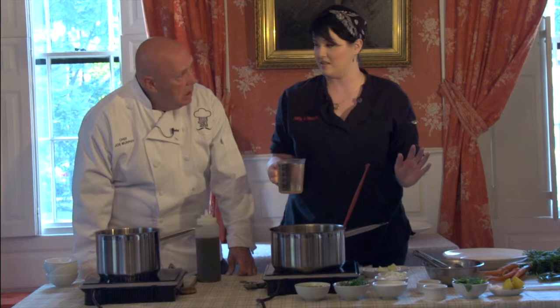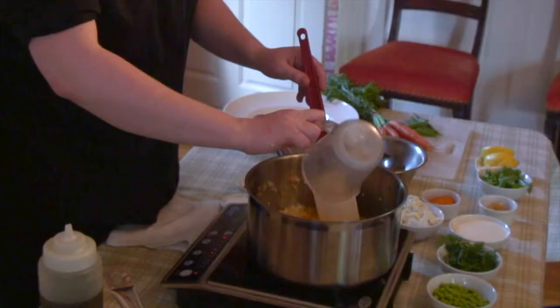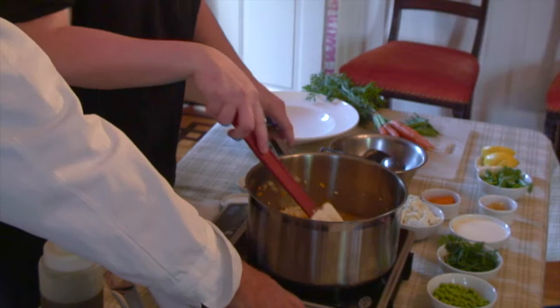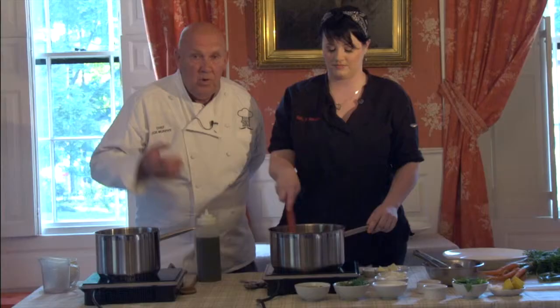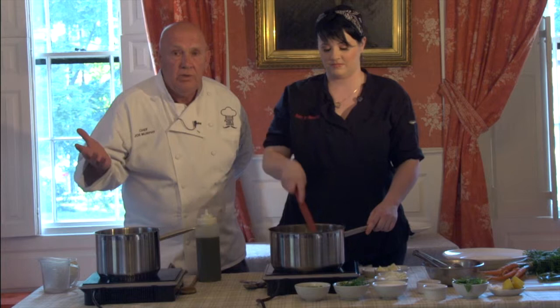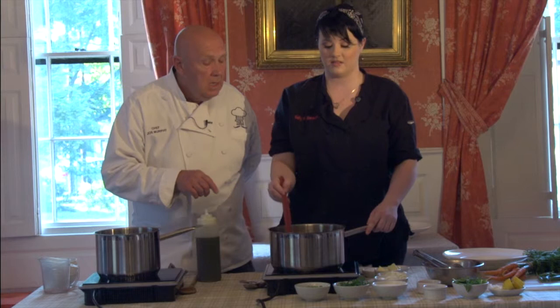We're adding two cups of Chablis white wine — it doesn't have to be Chablis, it could be any white wine you have. This is straight cooking wine so it's not fun to drink, but if you want to drink a glass while you make it, go ahead. The way I was trained, whatever you like to drink — a Chablis, a Pouilly-Fuissé, whatever — that's what's recommended. And the big thing once you put that wine in is cooking the alcohol off.